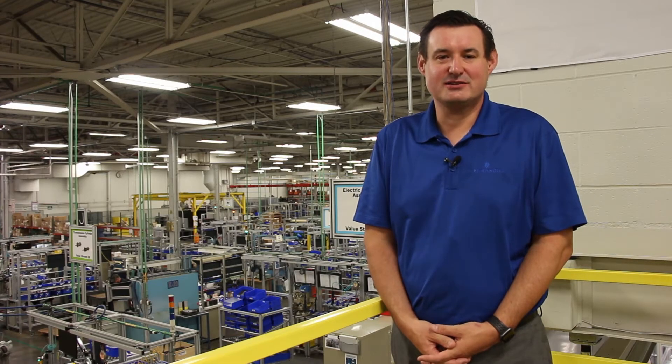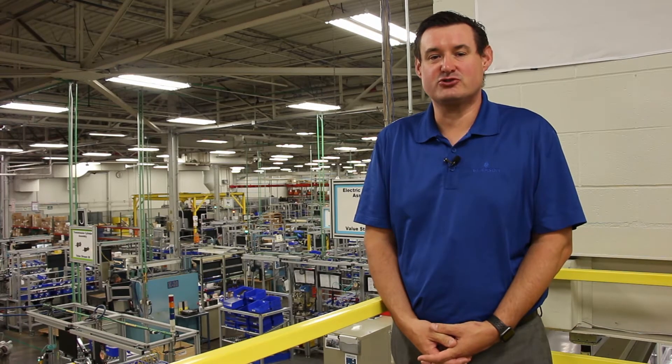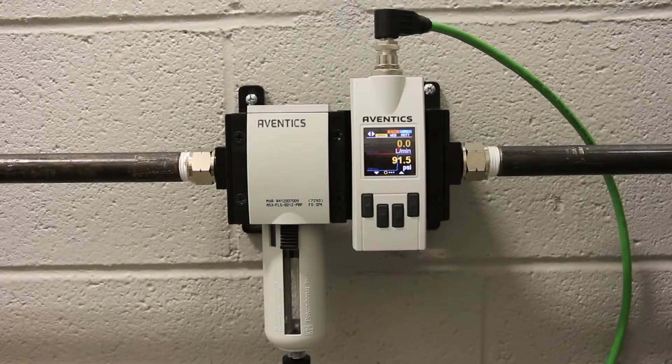Hi, I'm Mark Densley, Director of Business Development for Factory Automation at Emerson's Automation Solutions. And today I'd like to show you the benefits of using the AF2 SmartFlow sensor within your production facility.